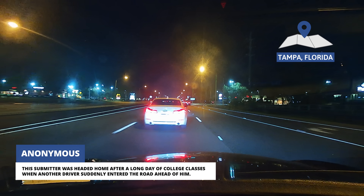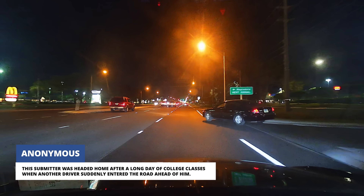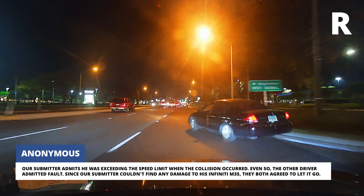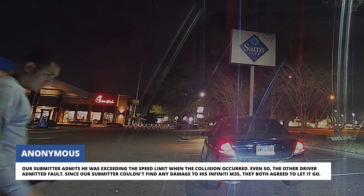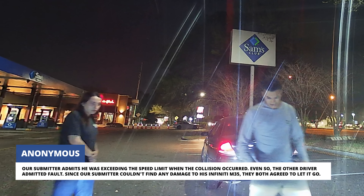This submitter was headed home after a long day of college classes when another driver suddenly entered the road ahead of him. Our submitter admits he was exceeding the speed limit when the collision occurred. Even so, the other driver admitted fault. Since our submitter couldn't find any damage to his Infiniti M35, they both agreed to let it go.